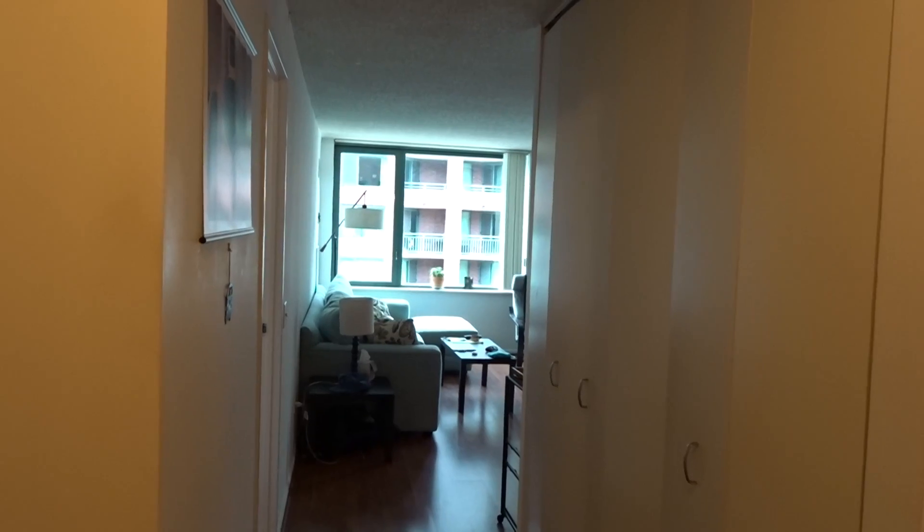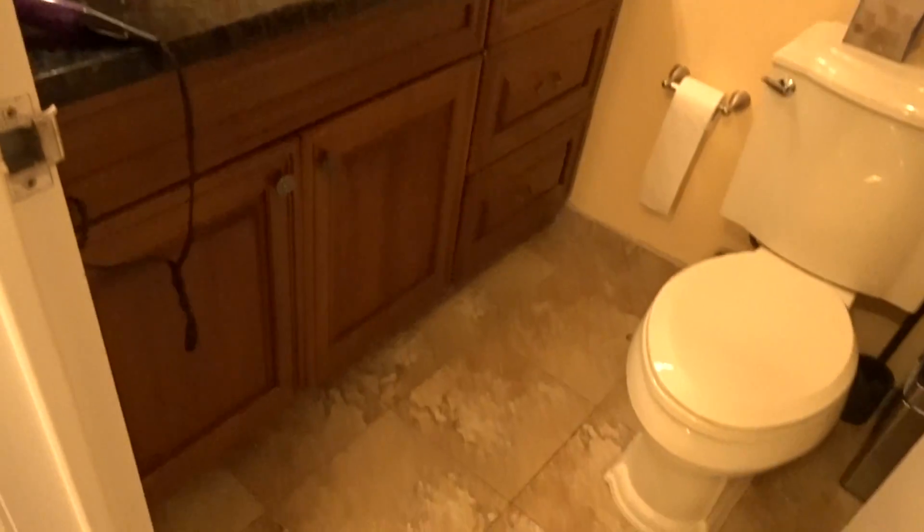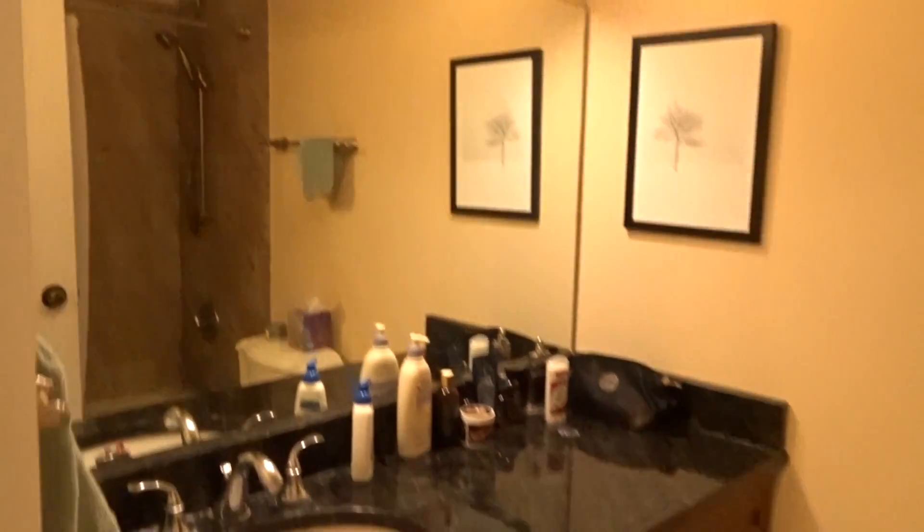As I enter the condo, I have a renovated bathroom to my left with a beautiful vanity, stone floors, and a tub with a beautiful stone tile surround.